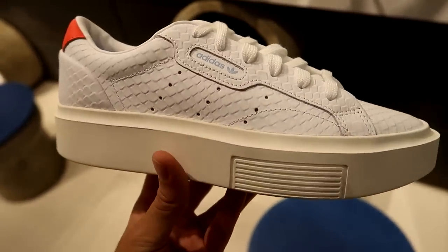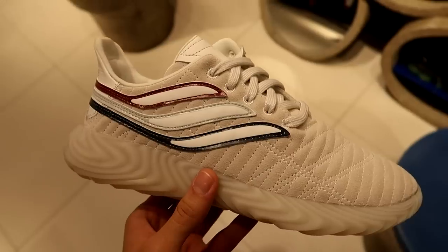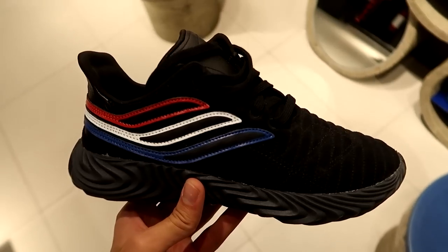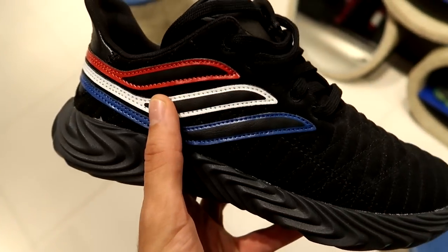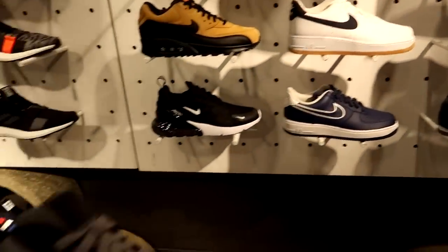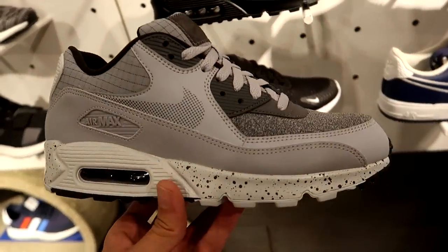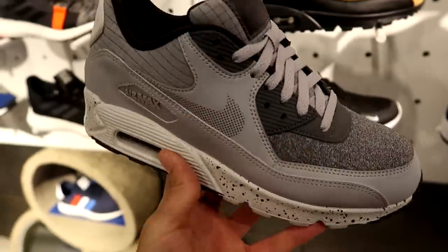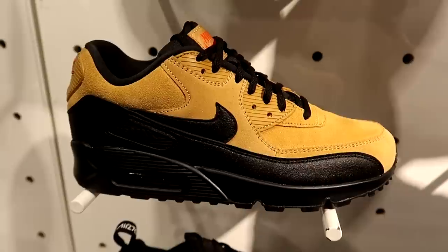These are the Adidas Sleek — I haven't seen these before. These might be a women's exclusive, but it has this crocodile texture on the leather upper. Two different colorways of the Adidas Sobakov — I'm still surprised they're putting out new colorways of this shoe. They also have an all-black version with red, white, and blue stripes. Here's the Nike section — some Air Force Ones, some Cortez, and these really caught my eye: brand new Nike Air Max 90s with a gray cement print on the midsole. I think they could have done a better job on the upper, but I do like the cement midsole. I like these too — sort of a wheat winter boot kind of vibe.